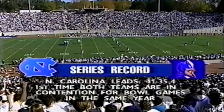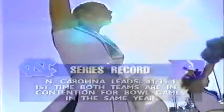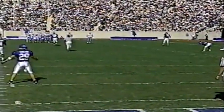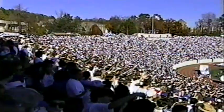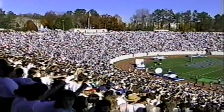Welcome back to Wallace Wade Stadium. There's not much to choose from record-wise between these two teams. What is amazing — since 1888, this is the first time both teams are in contention for bowl games in the same year. Another sellout here at Wallace Wade Stadium — the fourth consecutive game in which Duke has played to a sellout: two here at home, the game at NC State last week, and Florida State before that. 36,000 counting standing room.